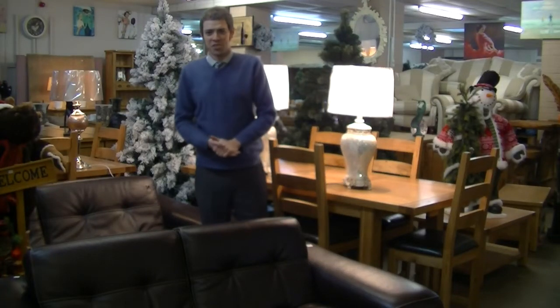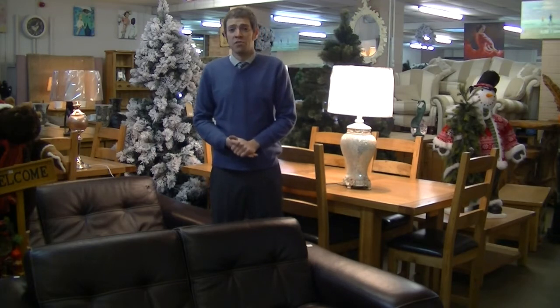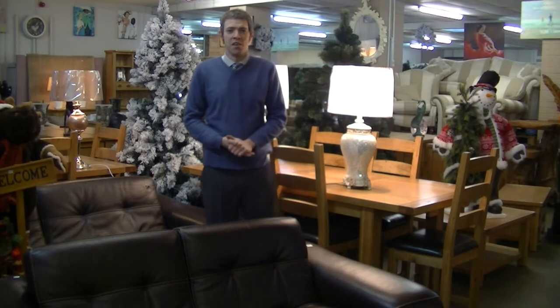Hello again and welcome to Arthur Johnson & Sons Auctioneers of Meadow Lane at Nottingham. I'm once again in the contemporary furnishing sale room and I'll be showing you through some of this week's key lots.